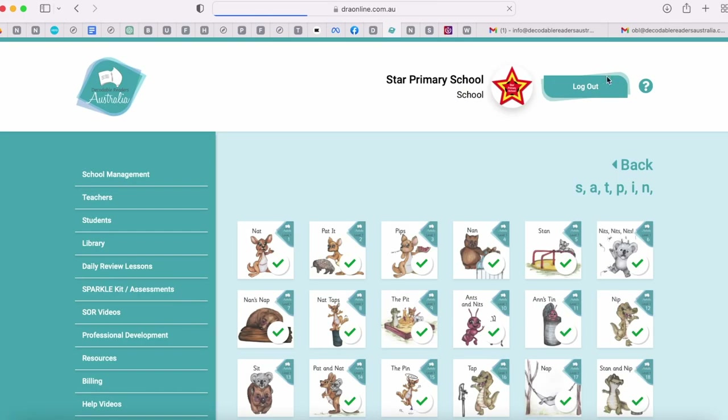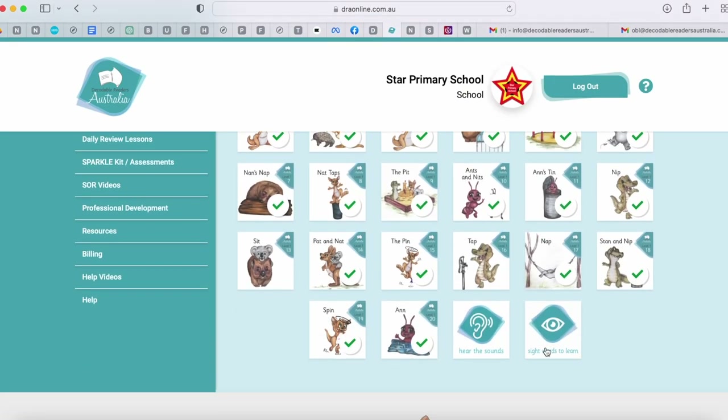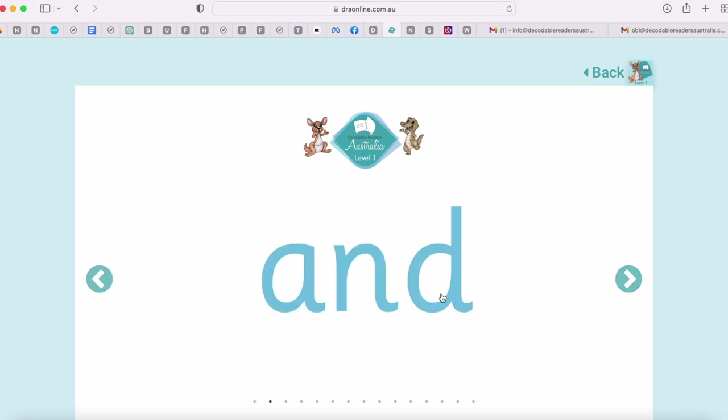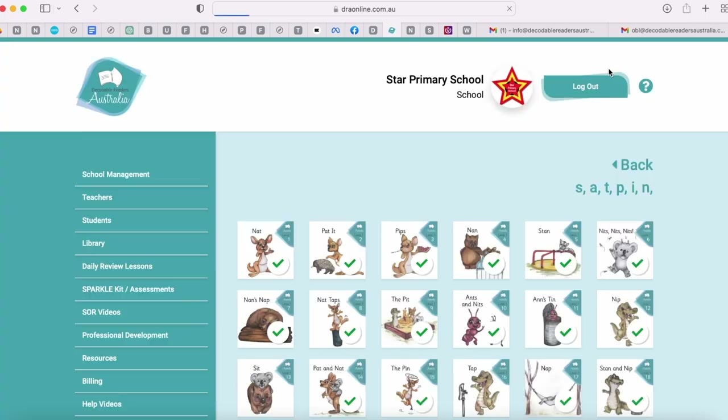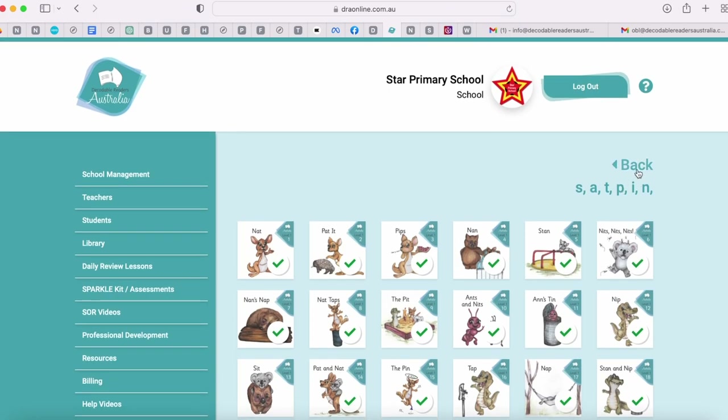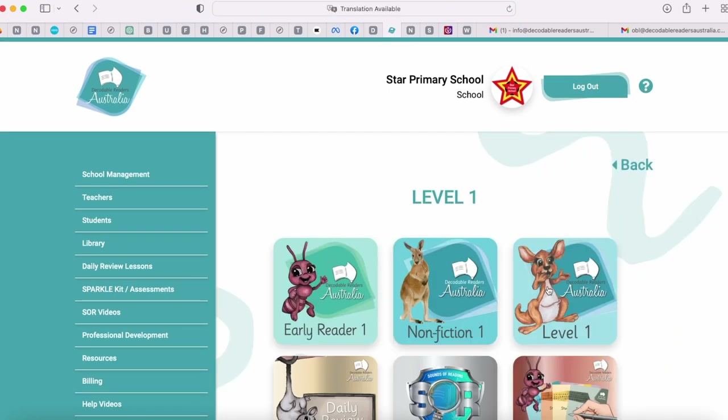If I head back, we're going to have a quick look at some of the sight words that will be encountered in our books. These we can hear from sound to print, part to whole. So there you can see we've got all of the books, hear the sounds and the sight words. I'm just going to head back to have a look at some of our other features.